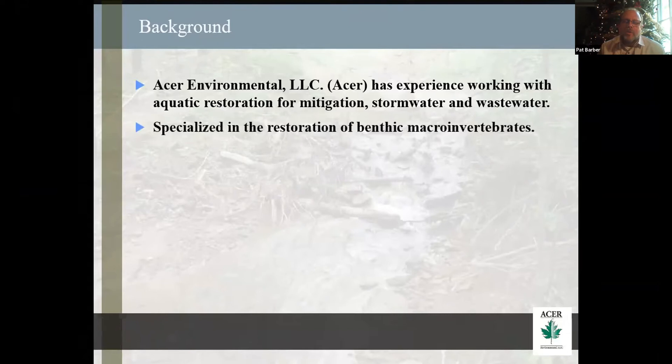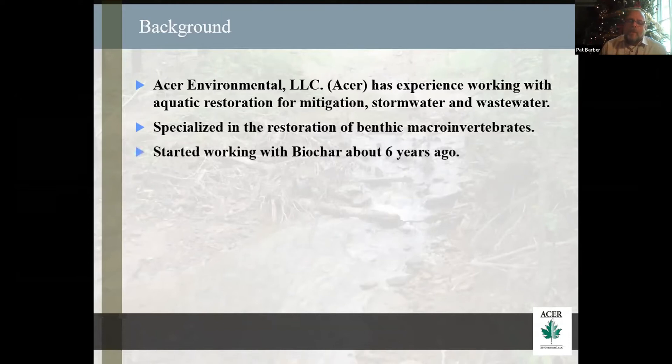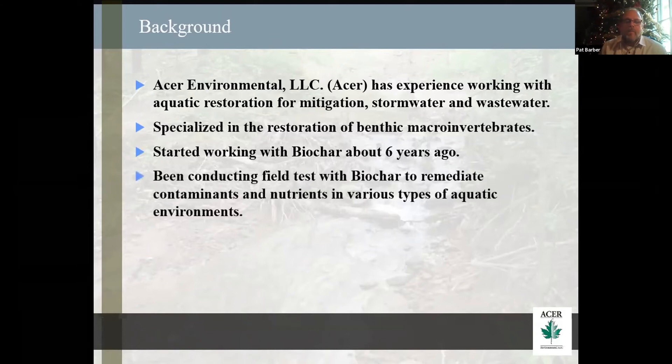We specialize in the restoration of benthic macroinvertebrates. I have a patent pending on growing aquatic insects in a bag that I put in the water, and can grow and translocate those bags to other locations. I got involved with biochar six years ago. A friend of mine was showing me about remediation, I started doing the research into it and found out what it could do with remediation of water. I got very excited about that because helping aquatic insects makes my projects look a lot better. I was working on several projects that had water quality problems, trying to find a way to stop those — looking to remediate the contaminants and nutrients in various types of habitat.